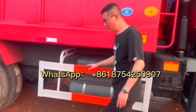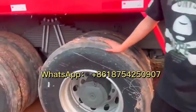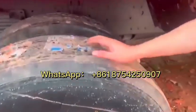For all our used refurbished trucks, we use high-quality, famous-brand, brand-new tires.